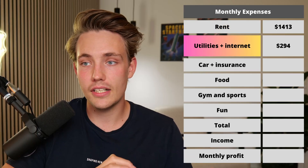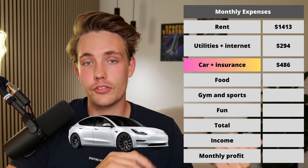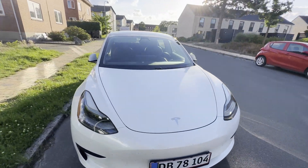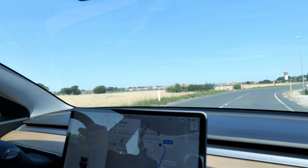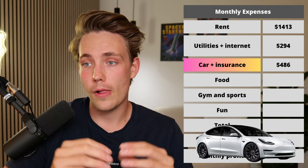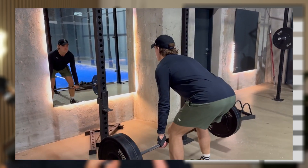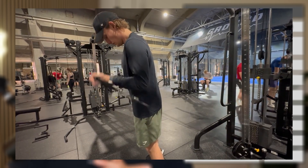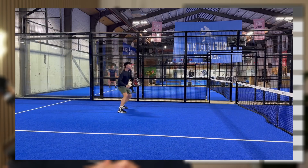Then utilities and internet come to around $300 per month. I also have my car — I'm driving a Tesla that I bought pretty cheaply when they reduced all the prices, so I was really happy with that. For the car and insurance, it's around $500 per month including charging. I also go to the gym and do a lot of sports like tennis and paddle tennis, which comes to around $75 per month — the gym itself is only $20 per month, which is relatively cheap in Denmark.